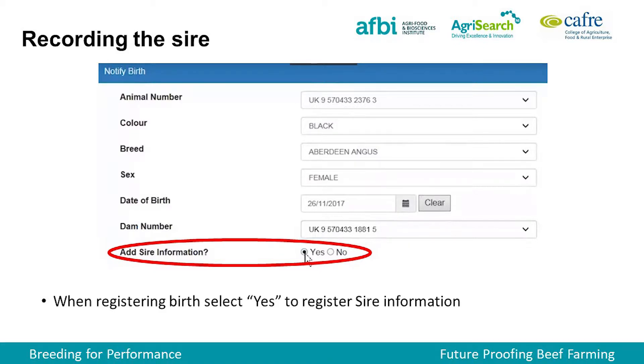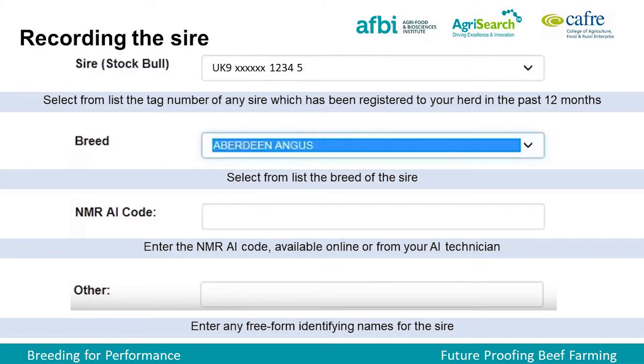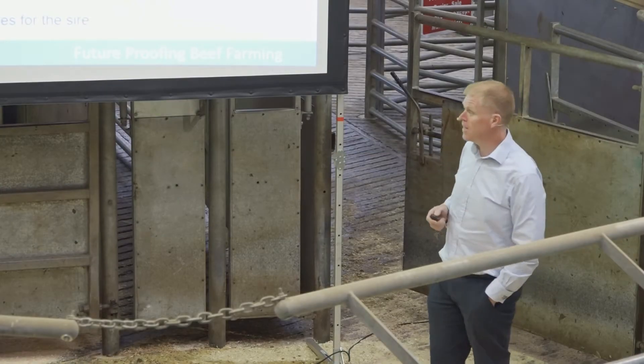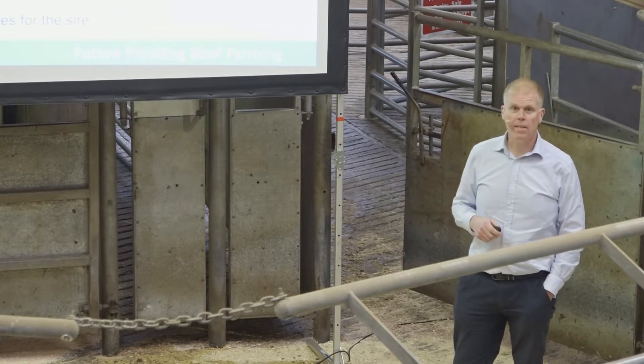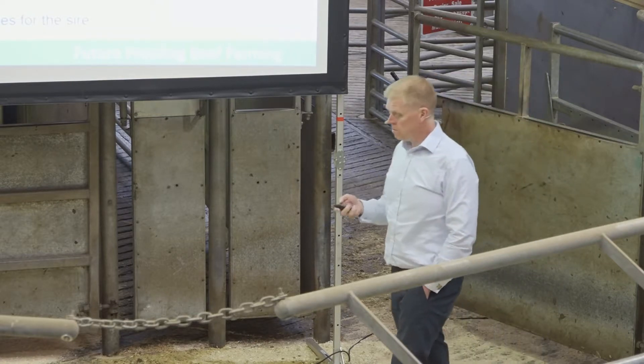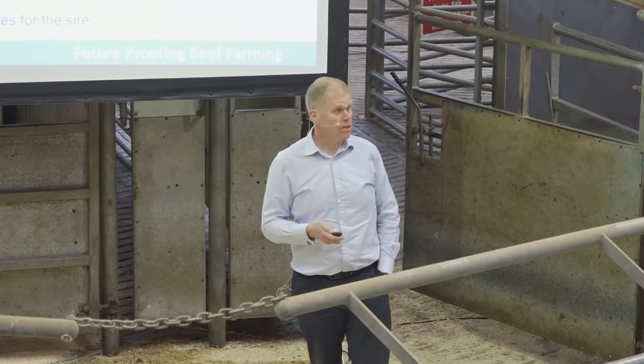There's a lot of information available if you can record your sire information. Whenever you're entering EBVs and doing your birth registration, there's a box that says 'sire information.' There should be a drop-down list of stock bulls on the farm, and if not, you can put in the ear number of the bull. Even if you get half the calves recorded with a sire, it would be fantastic. If you're not using stock bulls and you're using AI, there are codes — put in the code for the AI bull, and in two or three years' time you can see how those calves have performed against the actual goal.